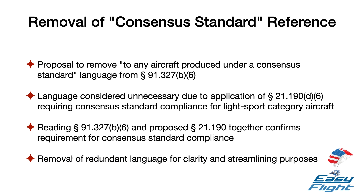Second, the FAA proposes to remove the language 'to any aircraft produced under a consensus standard' from Section 91.327B6 as unnecessary. Section 91.327 applies to the operating requirements of aircraft that have a special airworthiness certificate in the light sport category. Separately, pursuant to proposed Section 21.190D6, manufacturers must state that these aircraft are built to a consensus standard. Therefore, reading Section 91.327B6 and the proposed Section 21.190 together, it is clear that aircraft in the light sport category must be built to a consensus standard. As a result, the language referencing consensus standards is unnecessary because all aircraft subject to Section 91.327B6 would have to be produced under a consensus standard. Therefore, the FAA proposes to remove this paragraph from Section 91.327B6.